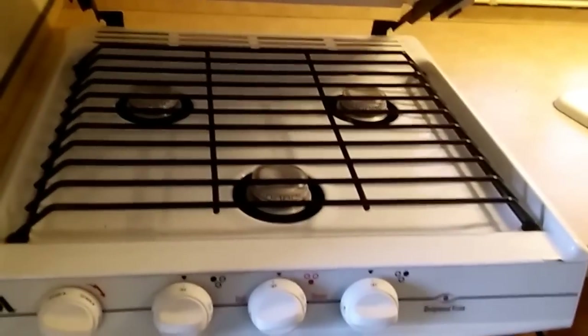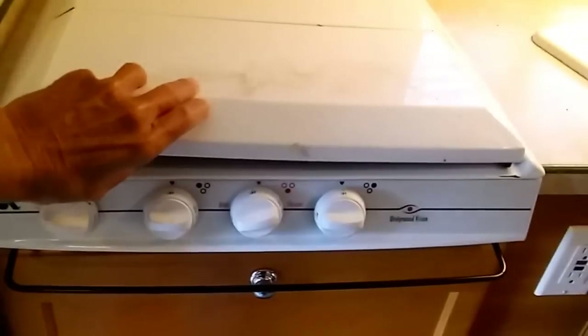I think that is a porcelain sink, so that's a good one. You've got a little cabinet storage up here. And this is a three-burner stove — no oven. Got a vent hood. More storage on this side.